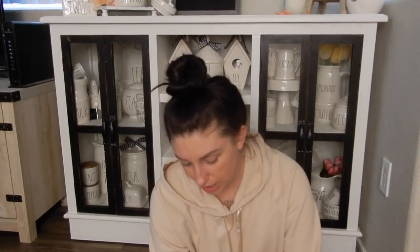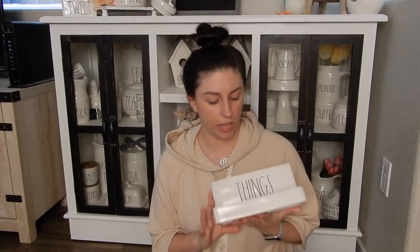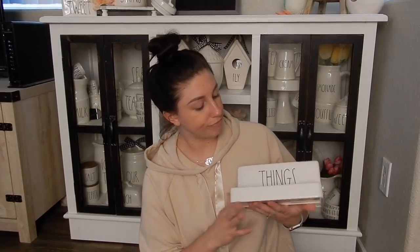The last and final thing that I picked up last week that you also saw on the vlog is the Things holder. I'm actually really excited about this. I'm still debating how I'm going to use it — I think it's probably going to be for my makeup brushes, but we shall see. So yeah, this is the last thing that I picked up.